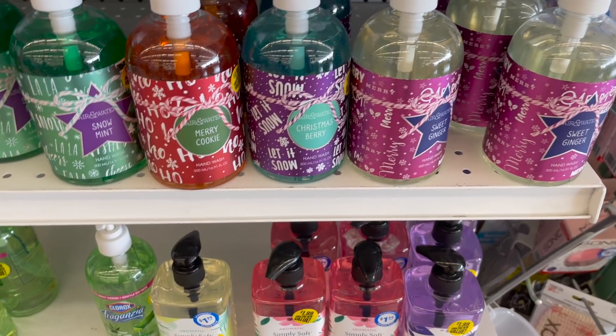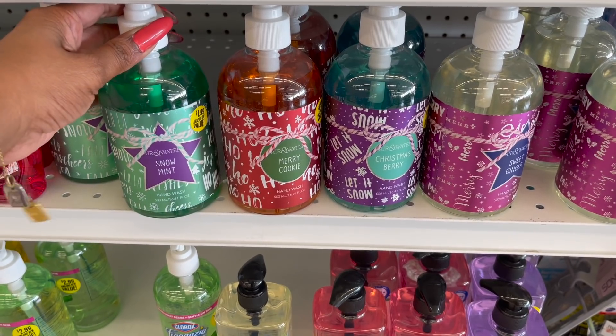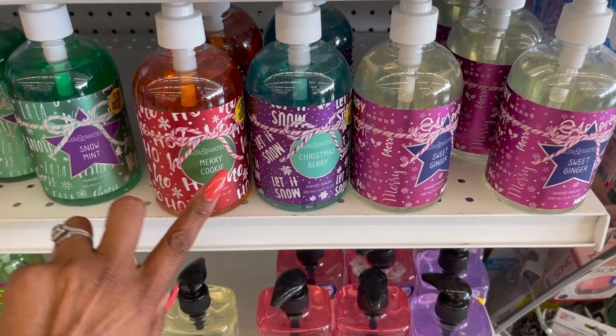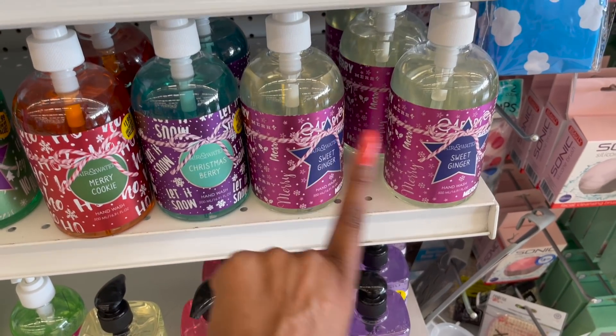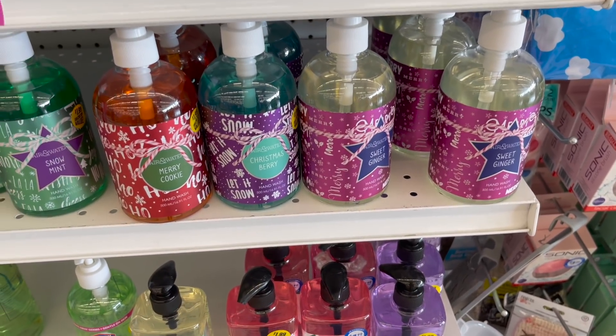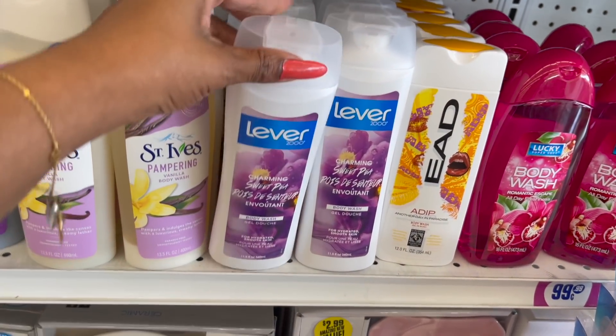They do have some Christmas hand wash out — Snow Mint — and this is by Air and Water. These are $8.99. They have Merry Cookie, Christmas Berry Sweet, and Sweet Gingerbread, and these are $1.99.